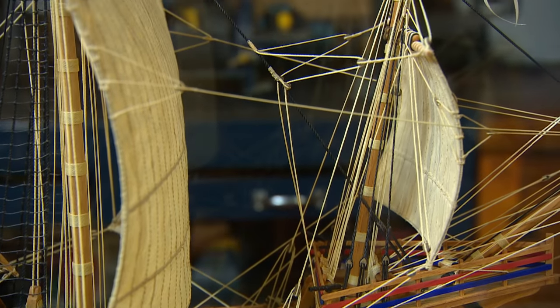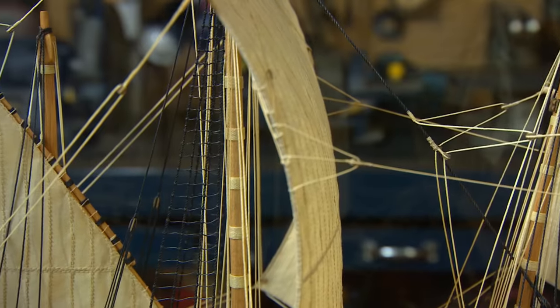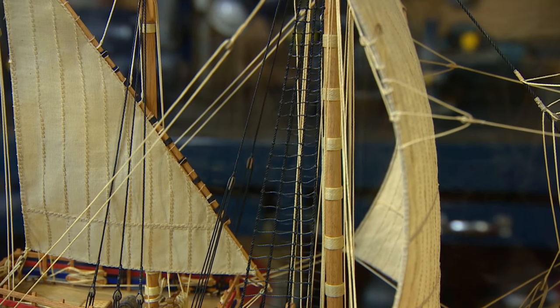The sails — a lot of models, people just put the sails on and they just kind of hang there. These I like to show the wind is actually in.